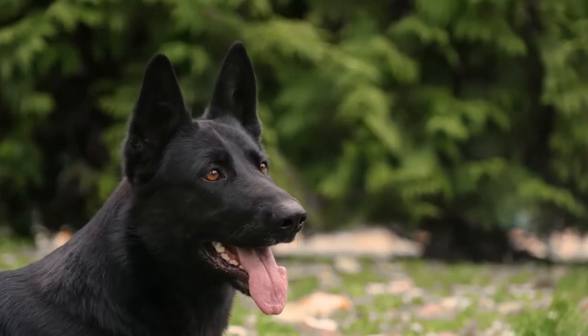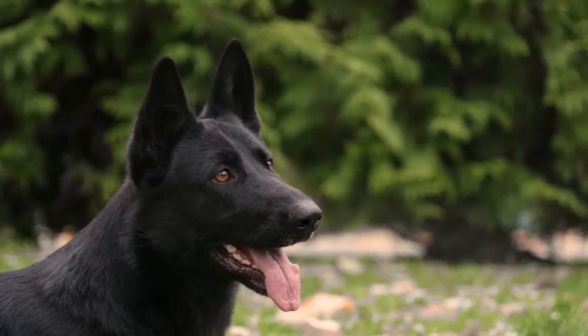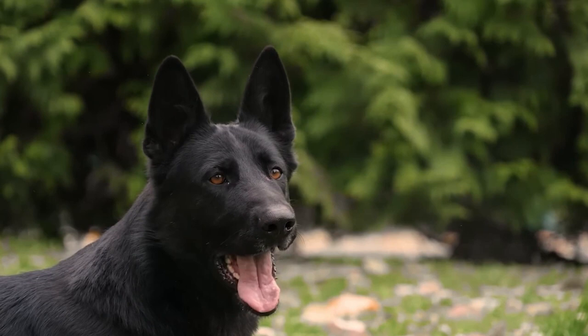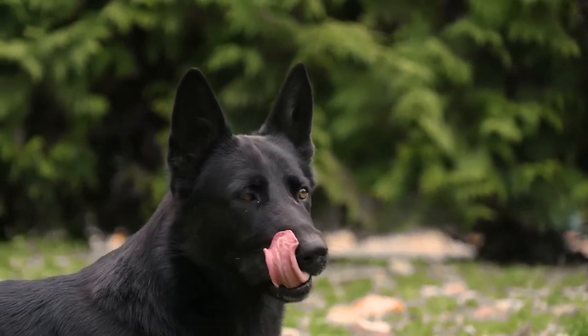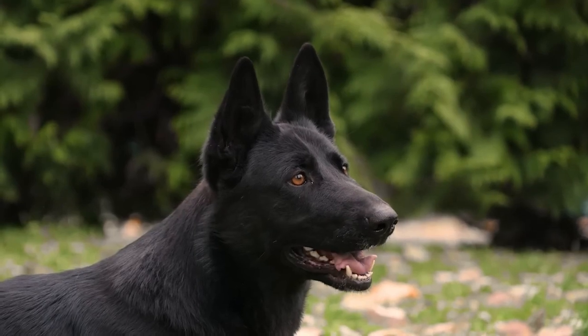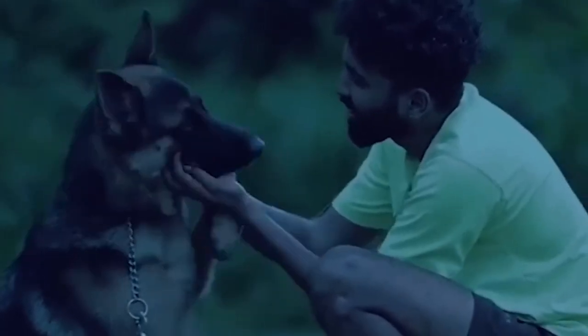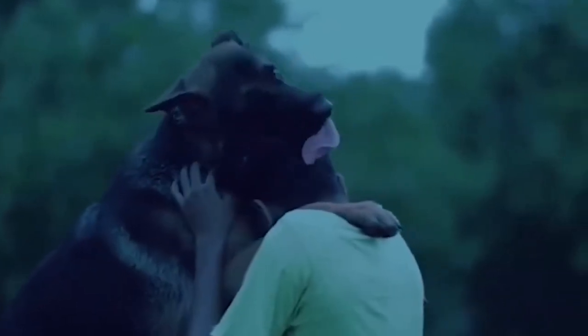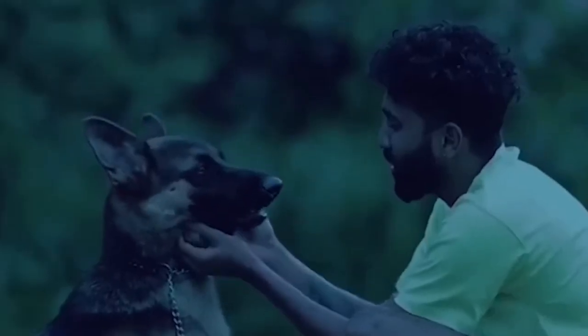Number 11: Agility and Sports German Shepherds. Bred for athleticism, these shepherds excel in agility, flyball, and other canine sports. They have high energy levels, a strong desire to please, and a willingness to learn new tasks quickly. Suitable for individuals or families interested in participating in dog sports, competitions, and activities that require speed, agility, and teamwork.